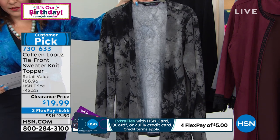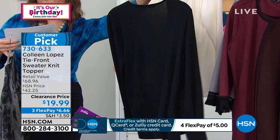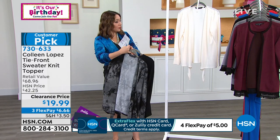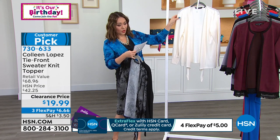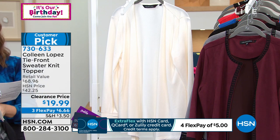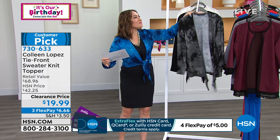2X and 3X are available in the black tie-dye and in my solid black. For this price, maybe pick up a solid and pick up a tie-dye as well. All my sizes are available in my solid black, and I do have it in the cream. Fewer than 100: 1X, 2X, and 3X are available. 730-633 is the item number. Let's bring in my shopping girlfriend, Randy Harvey, on Skype this morning. Good morning, Randy.